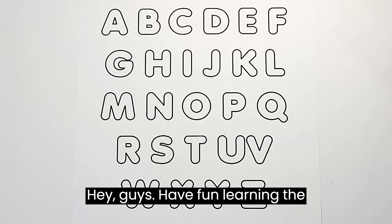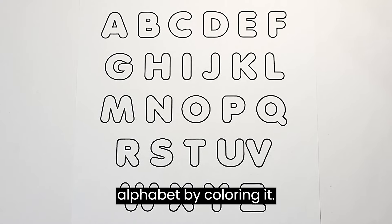Hey guys! Have fun learning the alphabet by colouring it!